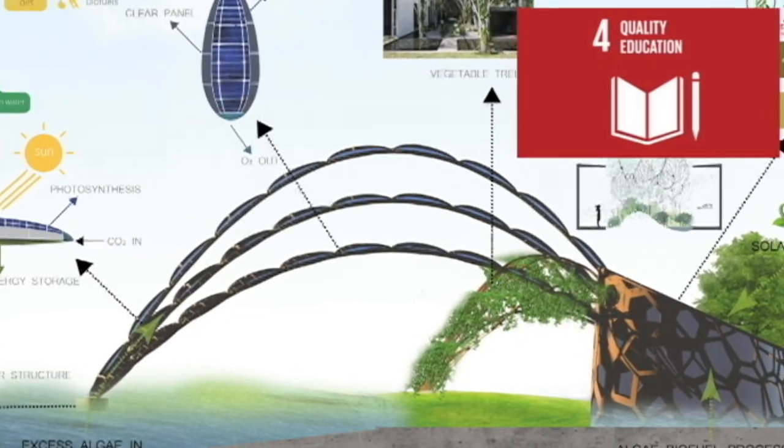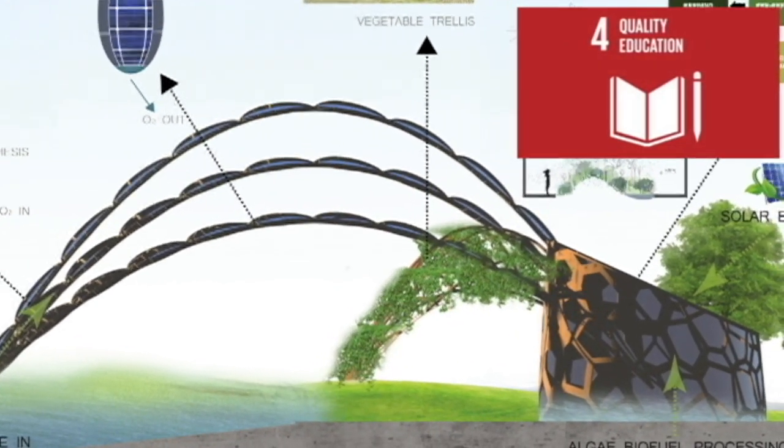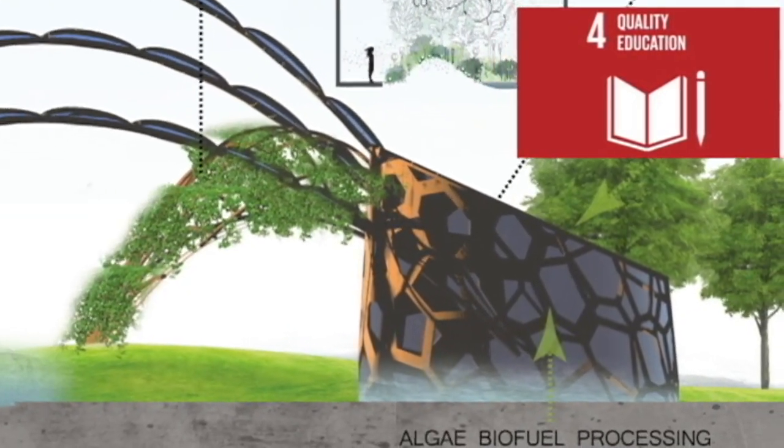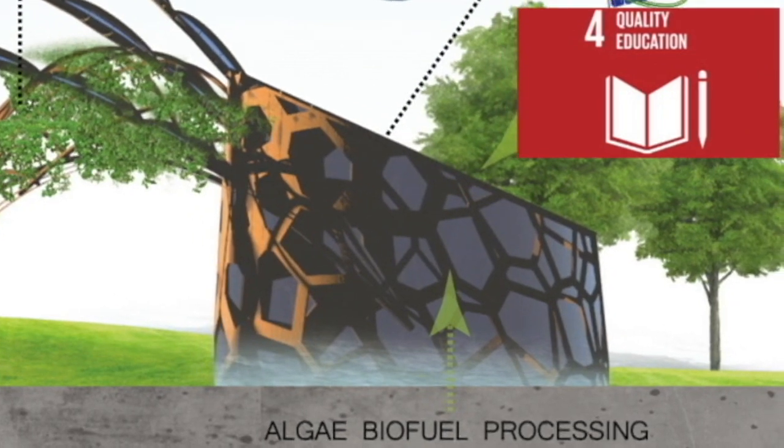It also addresses sustainable development goal number four, as the refinery building is used as an educational center, featuring interactive exhibitions about the engineering behind the structure.